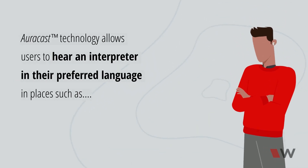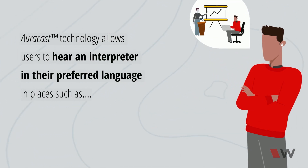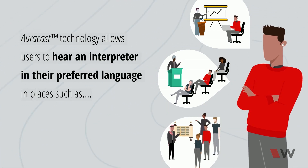AuraCast technology allows users to hear an interpreter in their preferred language in places such as classrooms, lecture halls, conference rooms, and guided tour venues.